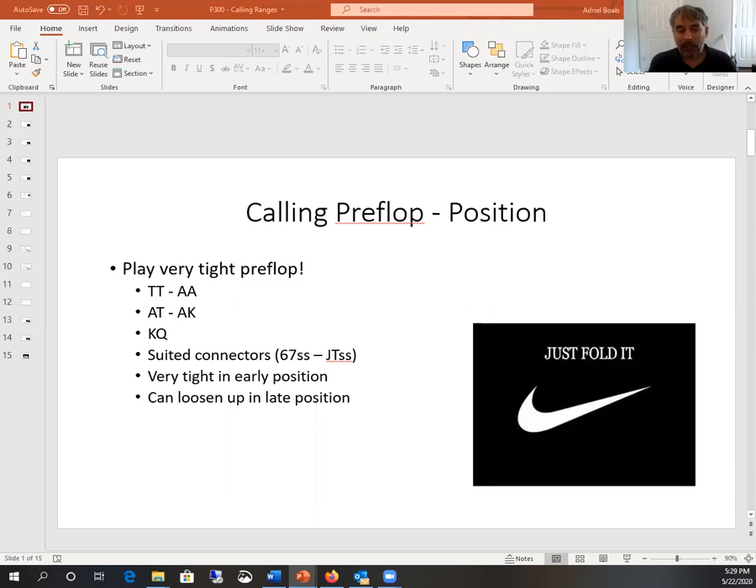A lot of our ace-high hands, especially ace-ten and higher — ace-ten, ace-jack, ace-queen, ace-king — are definitely very strong hands we want to play, especially if they're suited, which gives them extra strength. King-queen is a pretty strong hand too. We prefer it suited, meaning both cards are the same suit like two hearts or two diamonds, but even king-queen offsuit is still strong enough to play and in some cases even raise with.